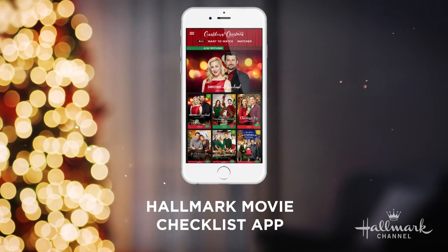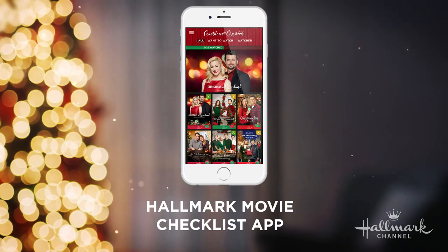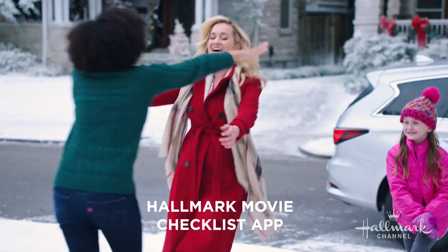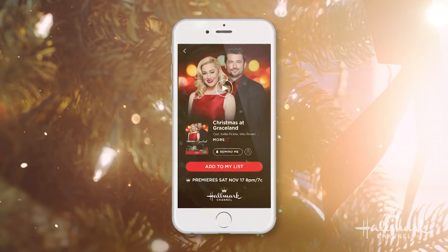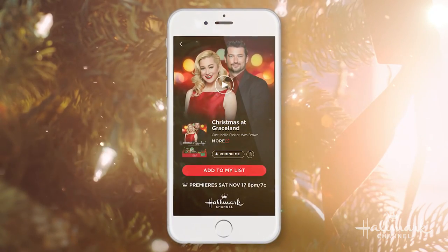The brand-new Hallmark Movie Checklist is available now for iOS and Android. Use it to keep track of Hallmark Channel and Hallmark Movies and Mysteries, all-new original holiday premieres.